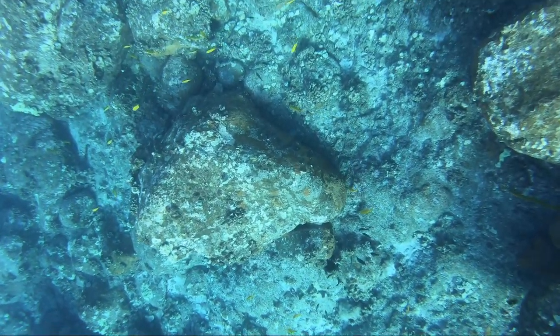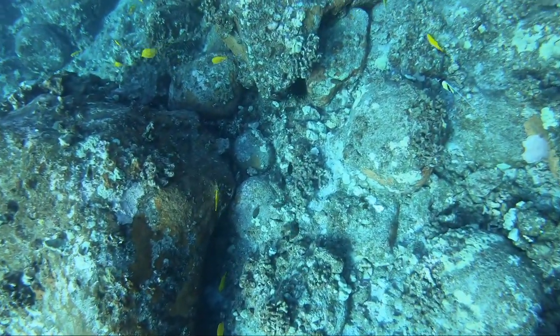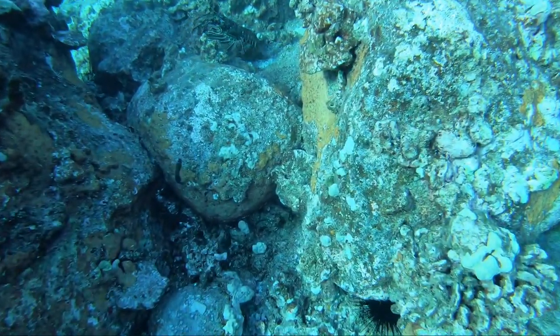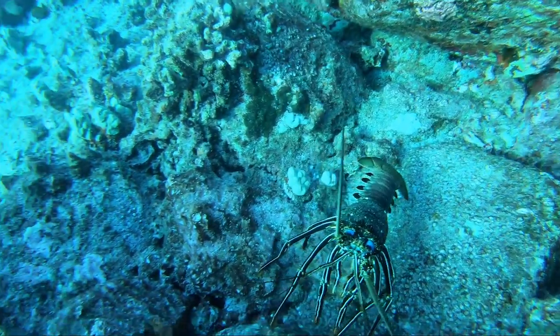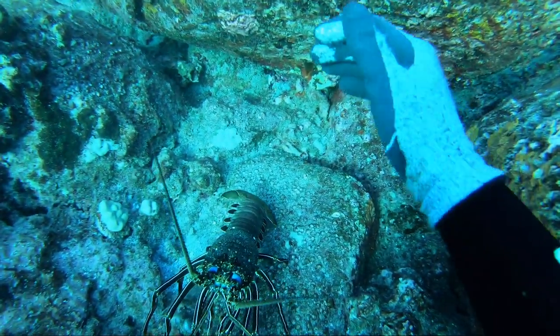The Hawaiian lobsters out here in the Pacific are no joke. I mean, they make our little spiny lobsters in Florida look like wimps. Even when you manage to get a hold of them, half the time they seem to launch out of your hand. And if you do see one during the daytime, they'll put those antennas out and they'll really outsmart you, no matter how hard you work to try and keep them from doing so.